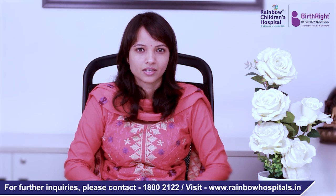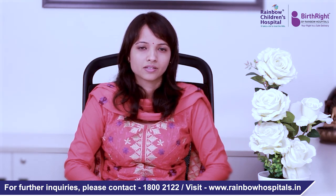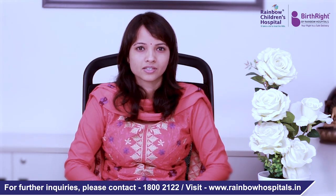Paediatric rheumatology is one of the lesser-known sub-specialities of paediatrics. Most often parents are unaware as to when exactly to see a paediatric rheumatologist. The symptoms children may have when they suffer from an ailment related to paediatric rheumatology may not be very obvious, and I would like to sensitize parents to know when exactly they need to seek a sub-specialist advice.